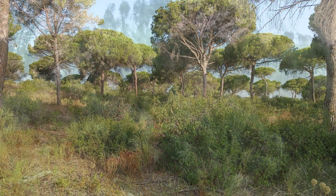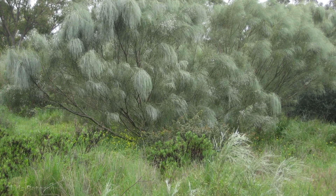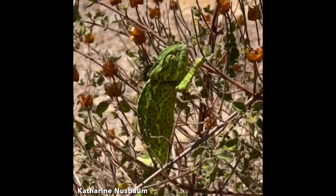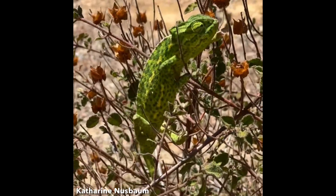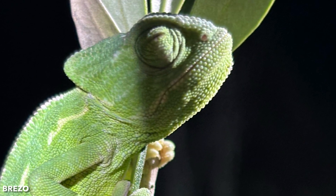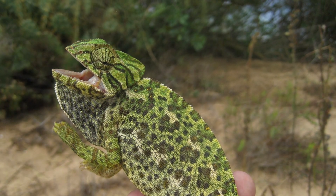Ideal chameleon habitat would consist of a variety of plant types, plant cover, and plant height. Chameleons are arboreal and can be found in shrubs and trees during the day foraging for food or basking in the sun. At night, they sleep on the fringes of vegetation. When disturbed or handled, they inflate their bodies with air and open their mouth.